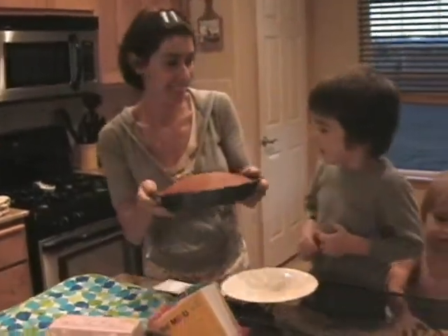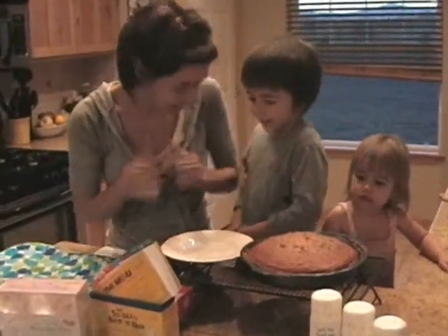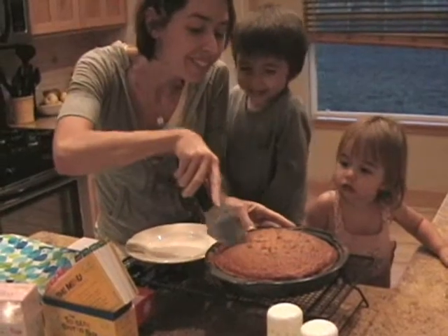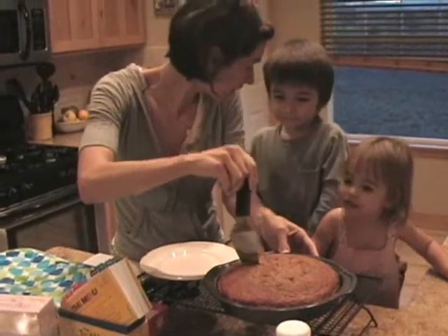That was a bad joke, huh? Mommy, why did you say that? I was pretending it was hot. Did I trick you? Yeah. I tricked myself. My heart's beating fast — I scared myself.